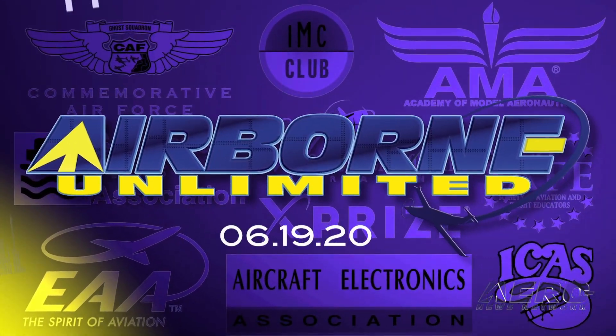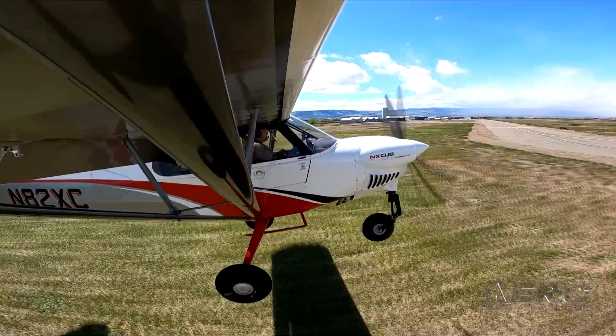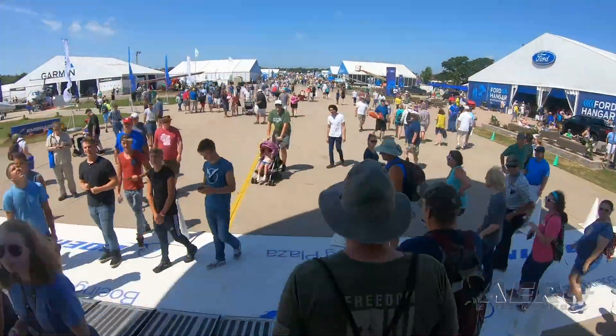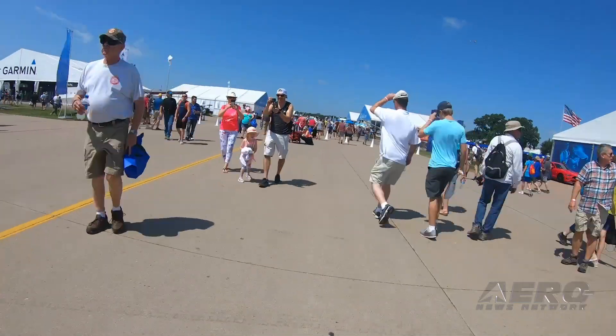Coming up on today's episode of Airborne Unlimited: Cub Crafters certifies the Nose Wheel X Cub NX, Oshkosh is not open for a fly-in next month, and FAA Administrator Steve Dixon testifies before the Senate.